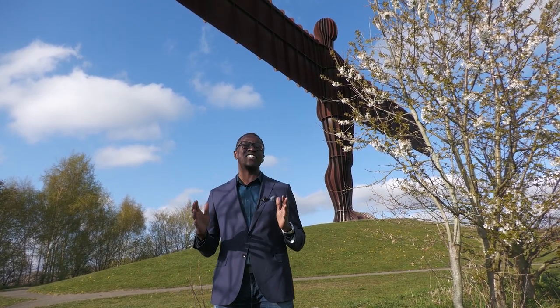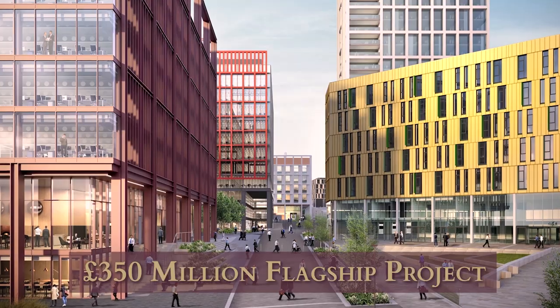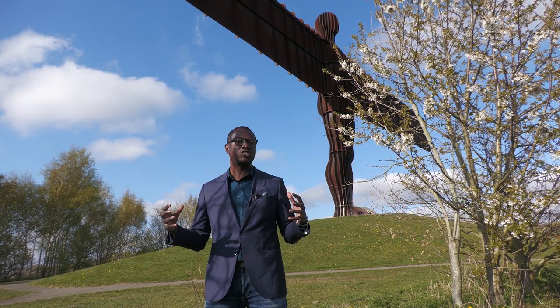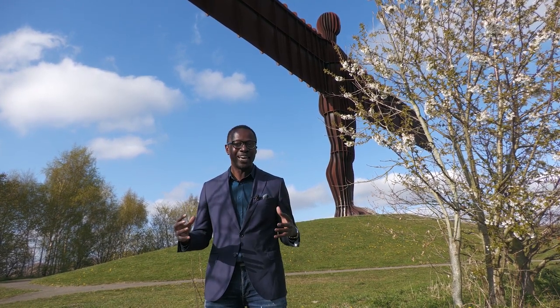Talking about visionary regeneration projects, you've got the Helix, which is the £350 million investment within the city, which combines arts, culture, science, and education into one of the biggest urban development centres within the UK.